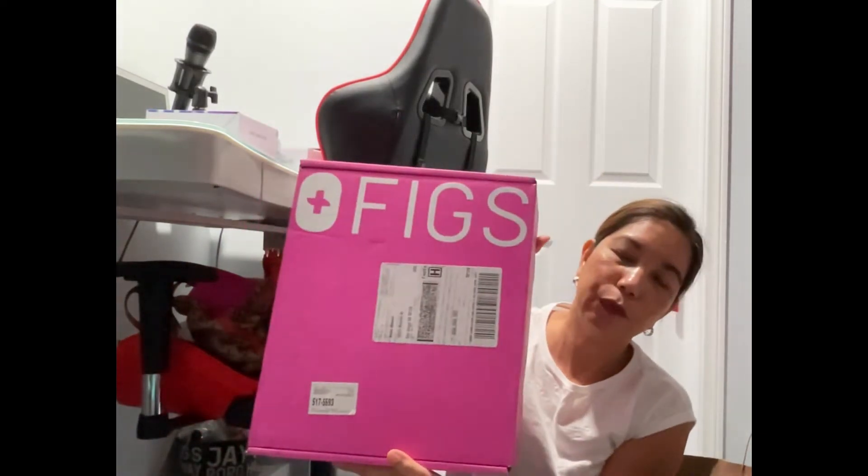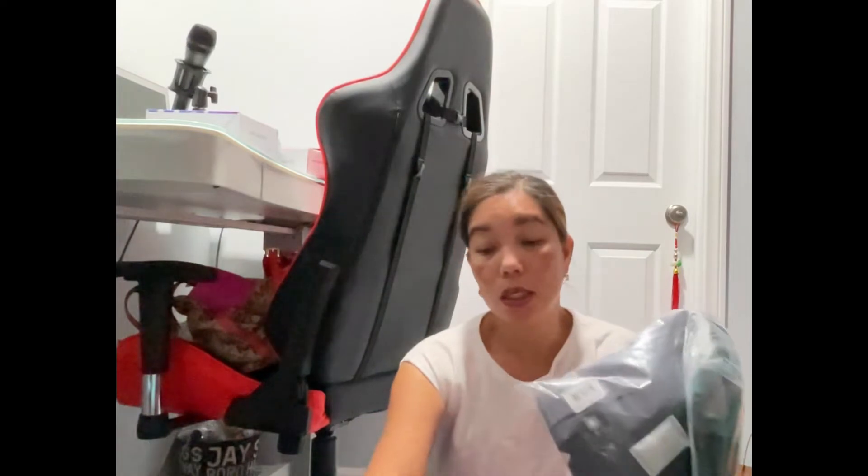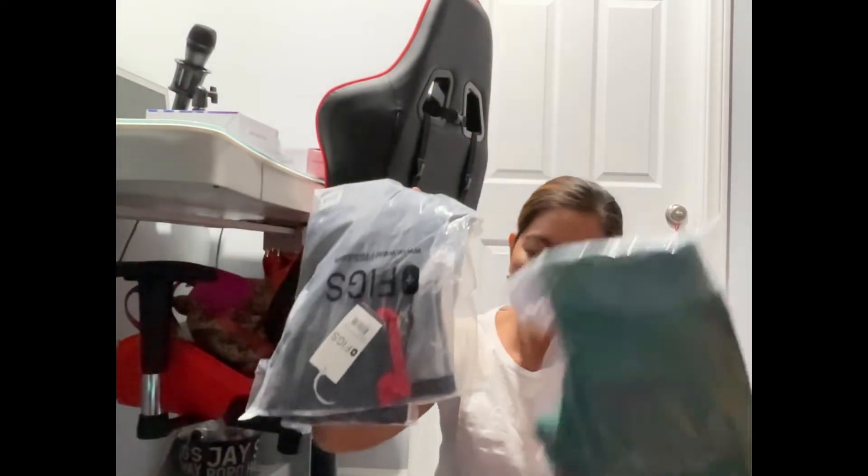I got two boxes from Figs — it's a scrubs brand for nurses and doctors. I usually purchase when they have new colors because I'm so into Figs right now. On Black Friday they gave about 30% off. A pair of Figs uniform is normally $100 each, so $200 for both, but I got both for $150 including tax plus free shipping — not bad since I'll use them for work.